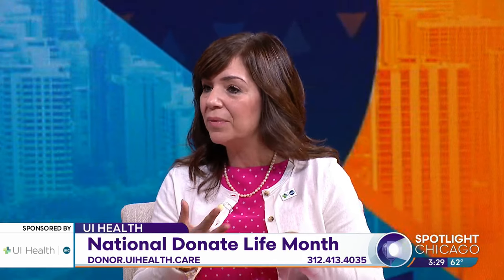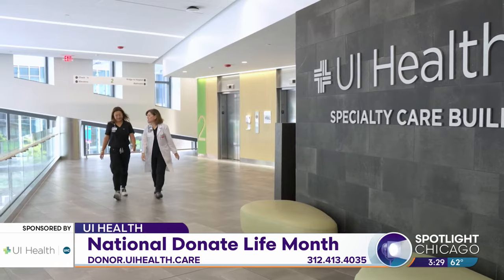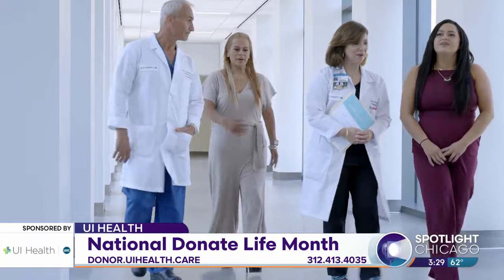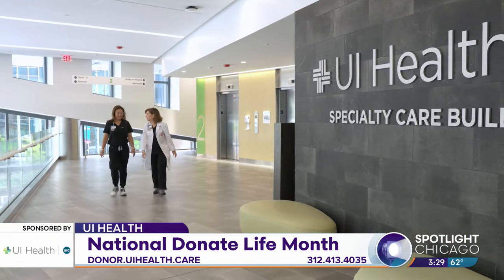How does it start? The conversation's tough — we encourage the recipients that we meet when they come through for their evaluation to start the conversation with friends, with family, in their community. Anyone interested in living donation can call UI Health and there'll be somebody there to take the call. You go through the process of evaluation, and you never know — that initial call may lead to someone changing another person's life in the most meaningful way, giving them a gift. And if you are able to be a living donor, have you heard from some of these patients? I imagine it's a pretty fulfilling experience.